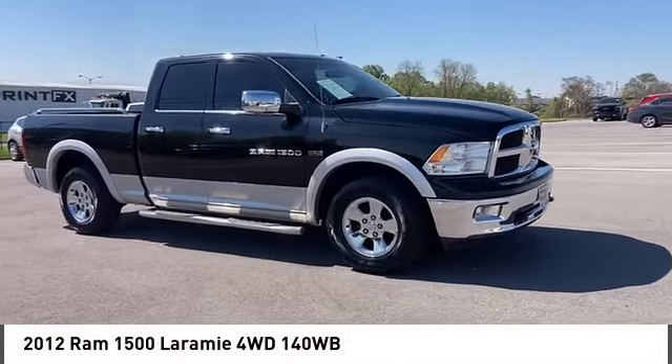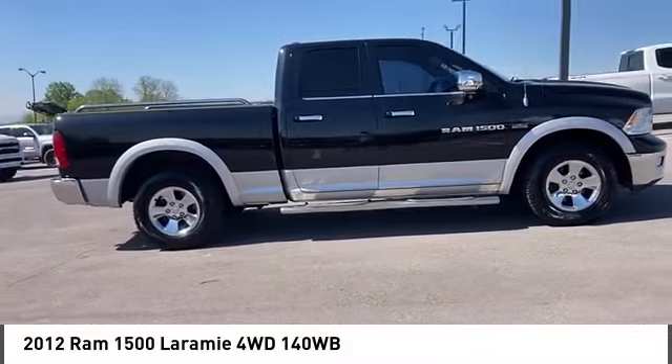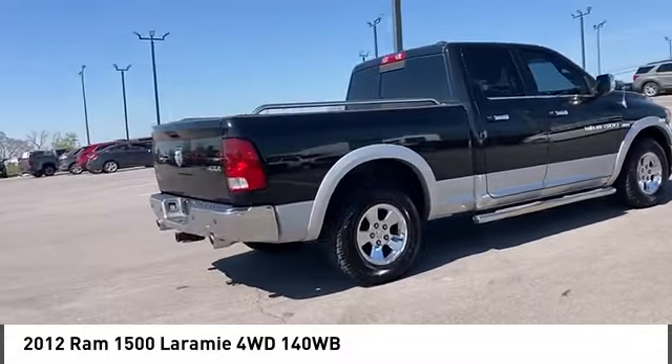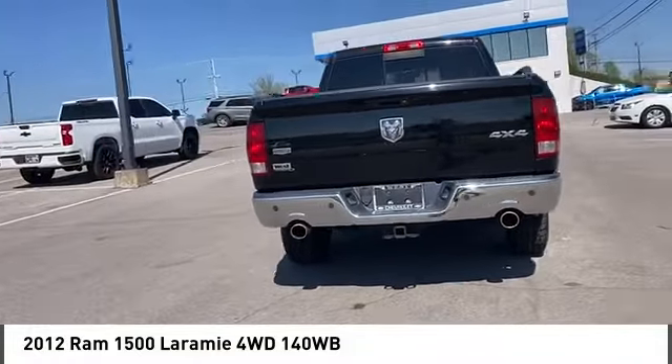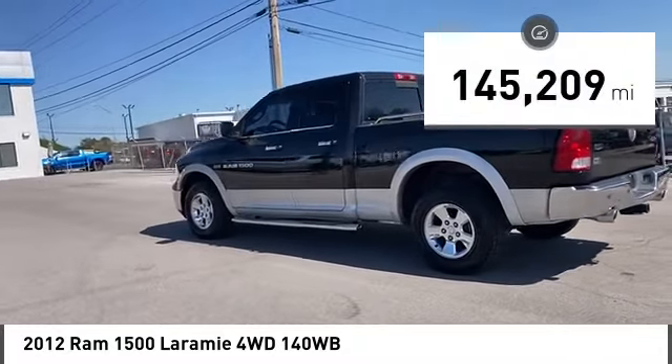The 2012 Ram 1500 went against the Chevrolet Silverado, Ford F-150, and Toyota Tundra, which are all excellent trucks in their own right. The Ram took home the prize for its well-rounded strengths. This vehicle has less than 150,000 miles.